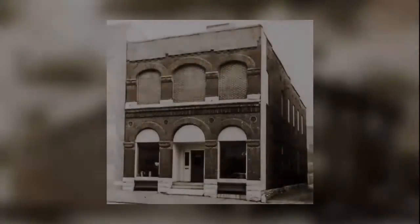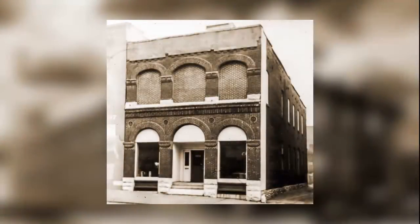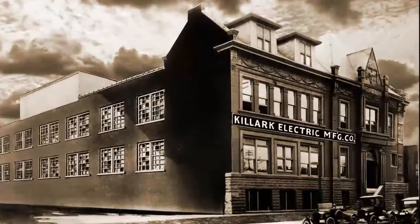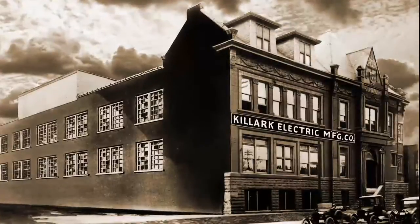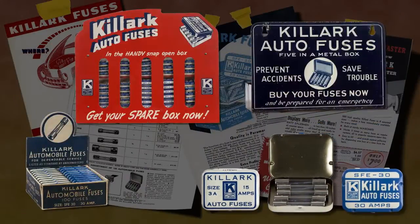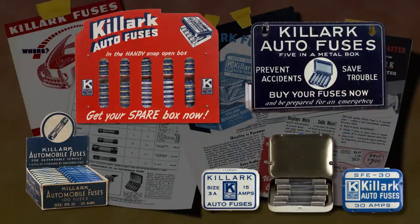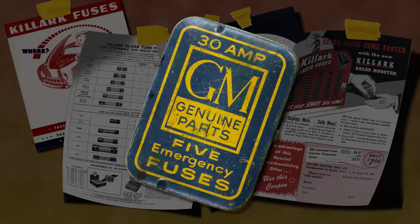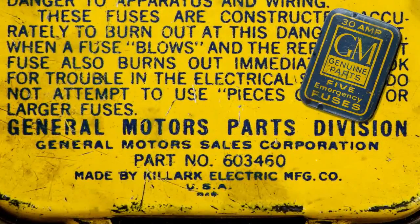Early growth built on these innovations was good, and by 1919, Killark had outgrown its start-up location and moved to the much larger Turner Hall at what remains the company's current manufacturing address. Its range of glass fuses became a countertop commodity across industry, and its well-known automobile fuses were adopted as original equipment by the millions, for General Motors, Ford, and other car manufacturers.